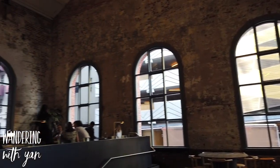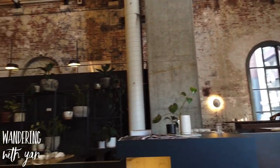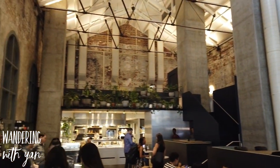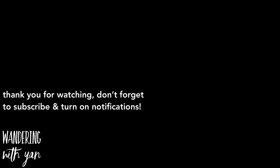So that wraps up our vlog on Higher Grounds — definitely a great place to have brunch at if you're in the city. The vibes and the interior are so beautiful and there's a lot on the menu you can try out. Thank you for watching and don't forget to subscribe — hope you enjoyed the video and see you next time, bye!